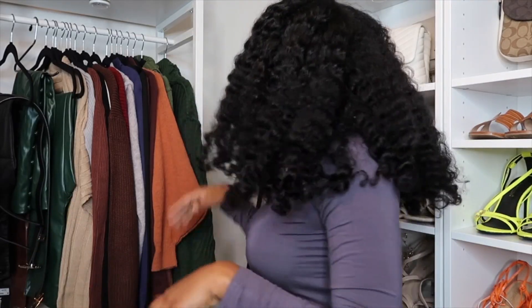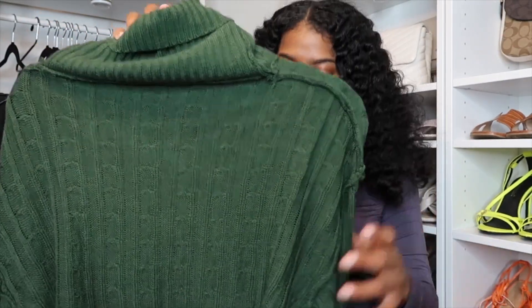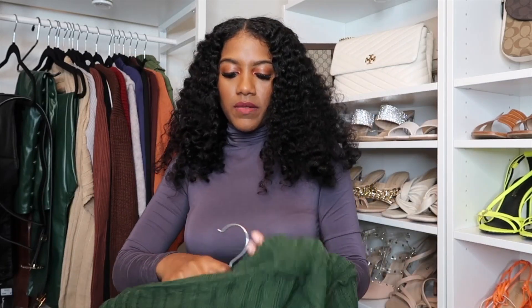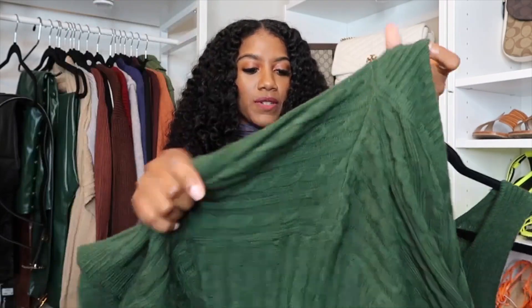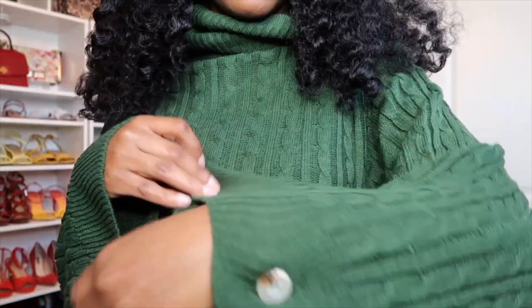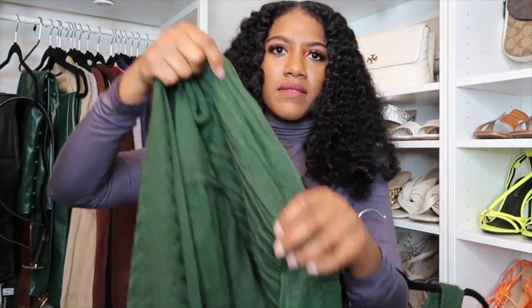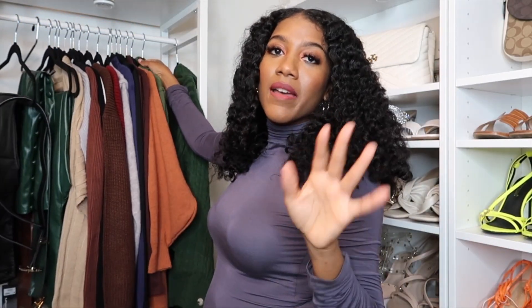The first piece I'm going to show you is this beautiful green sweater, and it's actually a two-piece. It has the sweater on top, and then it comes with a sweater dress underneath with the sweater to put on top. It's a beautiful look. It also has these beautiful buttons, which is a nice addition, and the sleeves are almost like a bat wing.